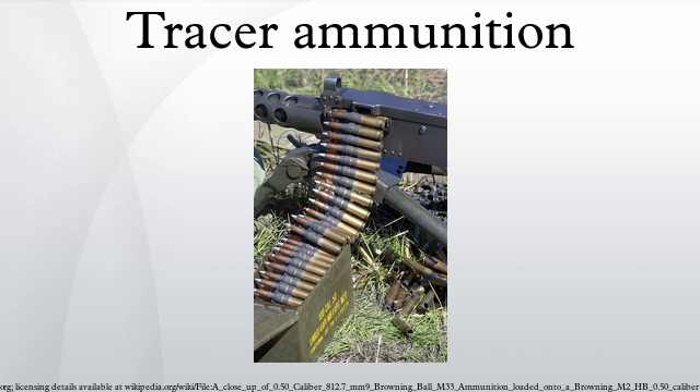A tracer projectile is constructed with a hollow base filled with a pyrotechnic flare material, often made of phosphorus, magnesium, or other bright-burning chemicals. In NATO standard ammunition, this is usually a mixture of strontium compounds and a metal fuel such as magnesium, yielding a bright red light. Russian and Chinese tracer ammunition generates green light using barium salts. Some modern designs use compositions that produce little to no visible light and radiate mainly in infrared, being visible only on night vision equipment.